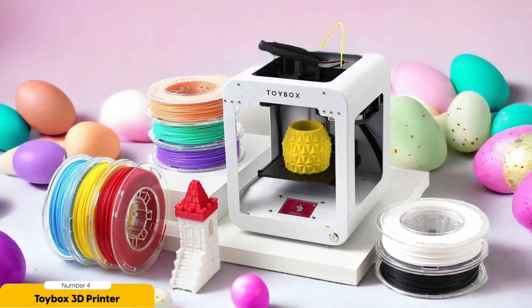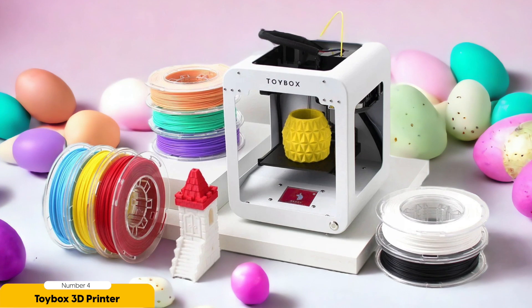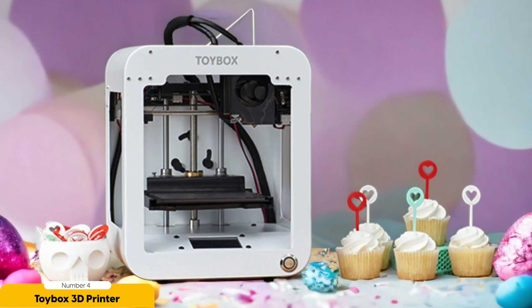Number 4: Toybox 3D Printer – Best for Children. The Toybox 3D printer is a fantastic choice for children who want to explore the exciting world of 3D printing. As a parent, I was looking for a printer that would be safe, easy to use, and provide endless possibilities for creativity. The Toybox exceeds my expectations on all fronts.